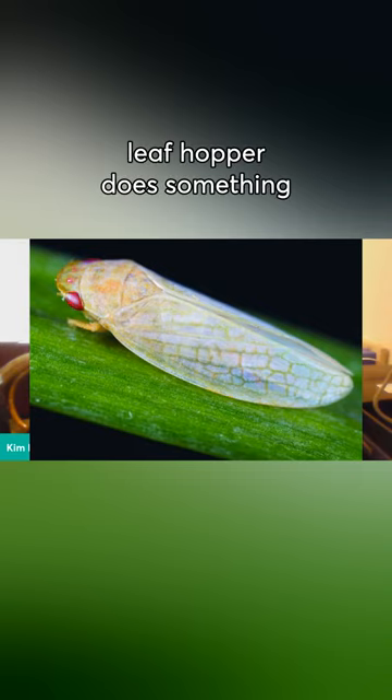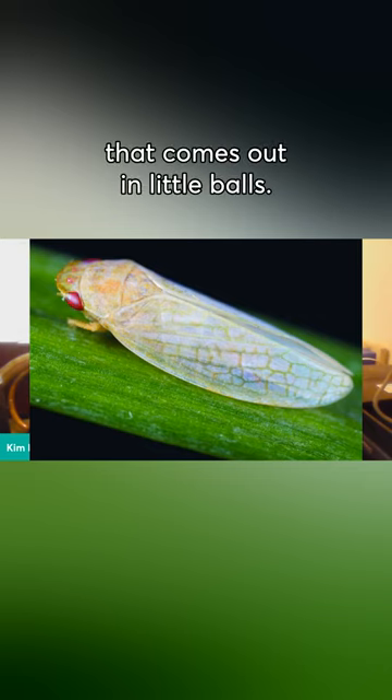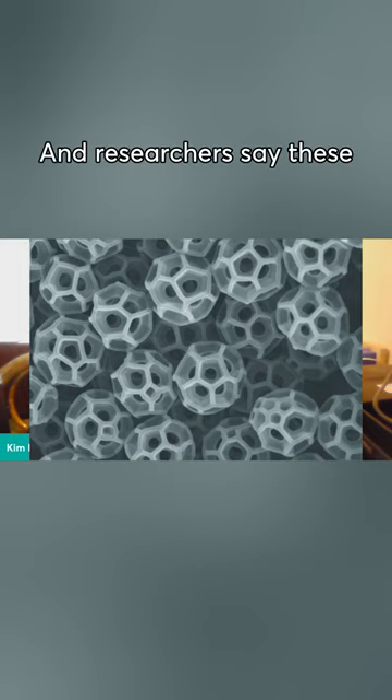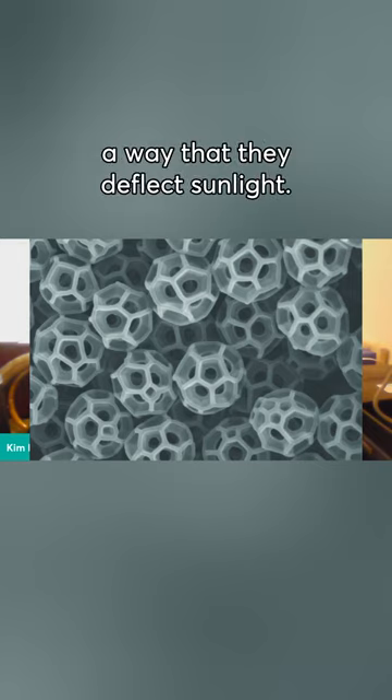This leaf hopper does something really interesting. It secretes this material that comes out in little balls. They look like soccer balls in the way that they are formed. And researchers say these balls are developed in such a way that they deflect sunlight.